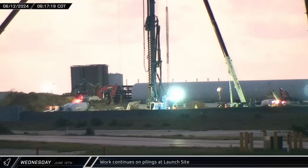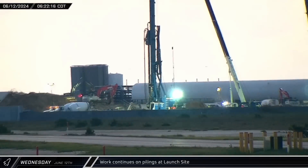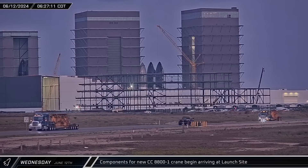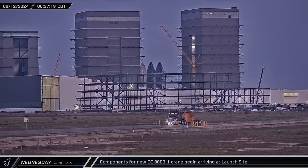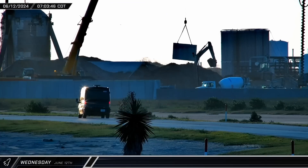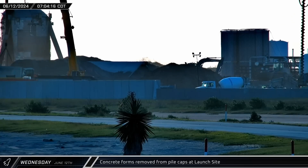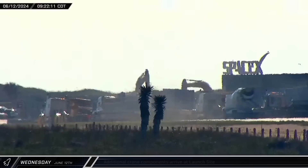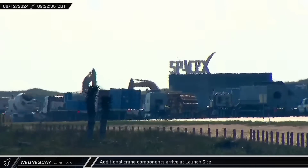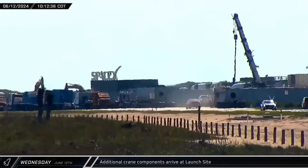As Wednesday dawned on Starbase, the piling rig could once again be seen working in the area around Orbital Launch Pad Complex B. Sentinel camera caught both halves of one of the crawler tracks for the CC-8800 moving down Highway 4 — the tracks are so large they are split into two pieces for shipping. About a half-hour later, a crane was spotted removing the formwork from around the freshly-poured pile cap for the new launch integration tower, as new CC-8800 parts and additional steel formwork continued to queue up outside the launch site gate.